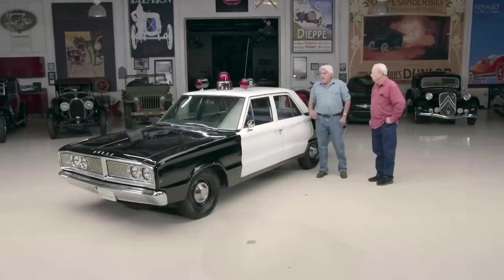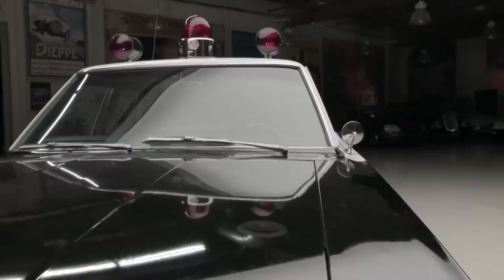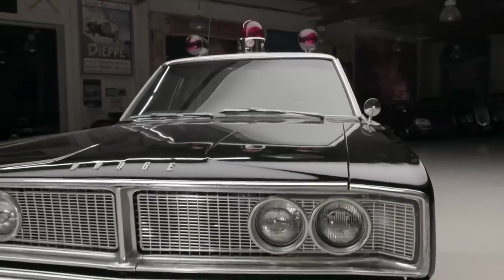In LA you get used to it. And I guess in the summertime it must have been pretty brutal. It was. Especially trying to write a ticket on that black hood with the engine running. Long sleeve shirts. It's tough.